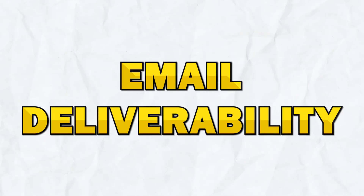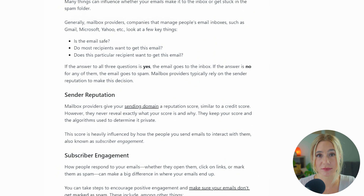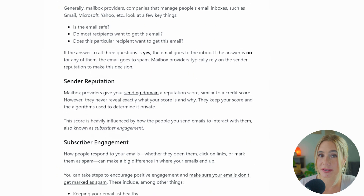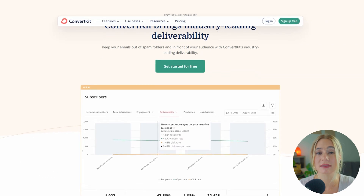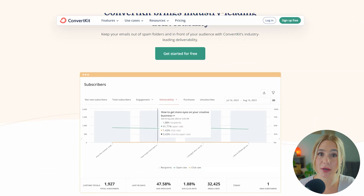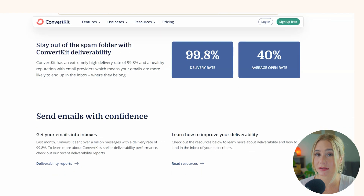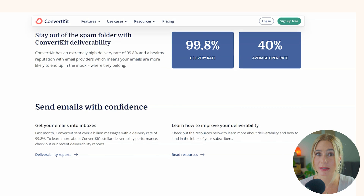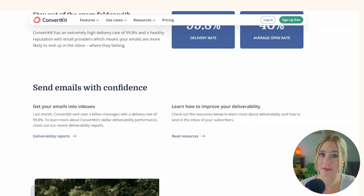Next, let's chat about email deliverability. Starting off with Flowdesk. Flowdesk generally performs well in terms of deliverability, but it may not be as robust as ConvertKit. While many users report good results, there are some instances where emails may not consistently land in the primary inbox. Moving on to ConvertKit. ConvertKit is known for its strong email deliverability rates, which is crucial for ensuring that your emails reach your subscribers. In a test where emails were sent from both platforms, ConvertKit consistently performed better in terms of both open and click rates, making it a reliable choice for users who prioritize deliverability.